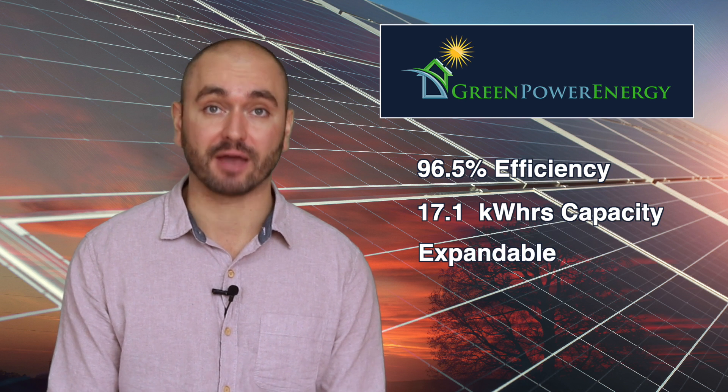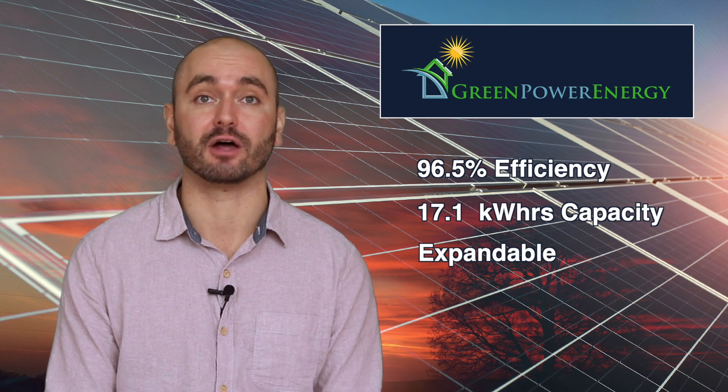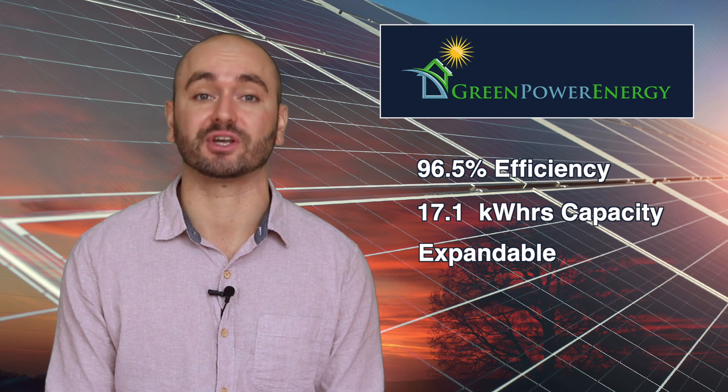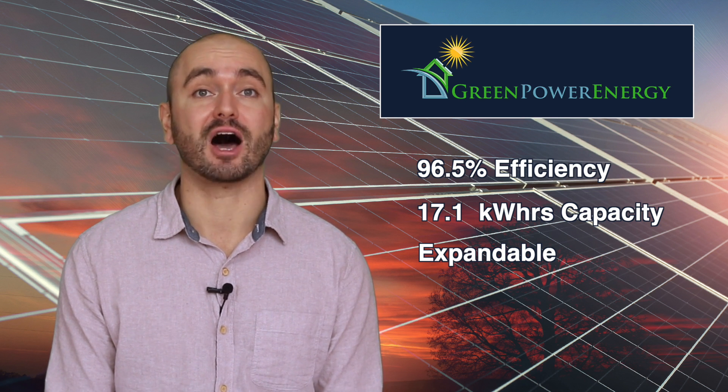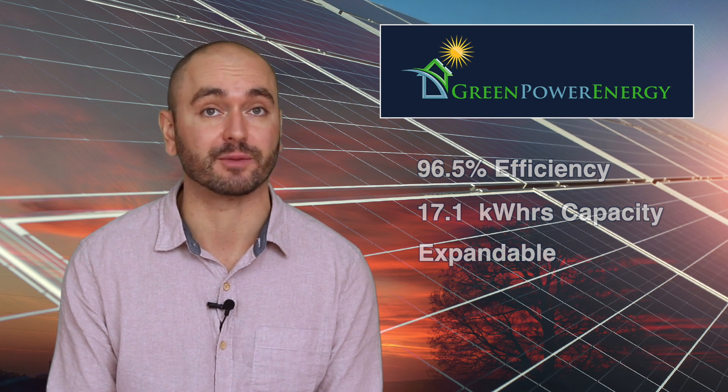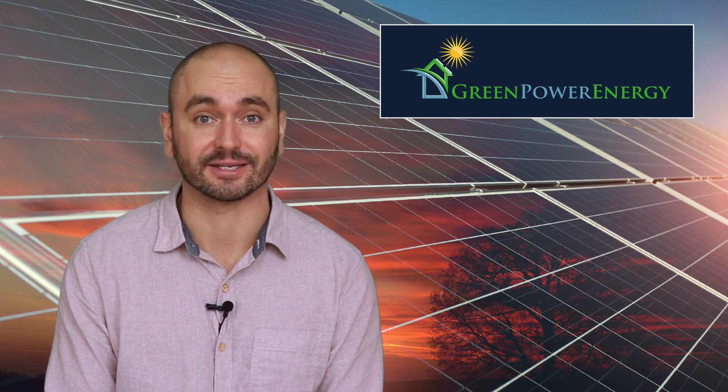This battery capacity can be expanded with additional battery units. You can add another 17.1 kilowatt hour battery or their smaller 8.6 kilowatt hour battery. That's a lot of backup power, and it's considerably larger than the Tesla Powerwall, for example, which has a 13.5 kilowatt hour capacity.